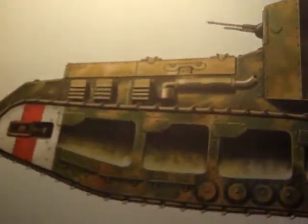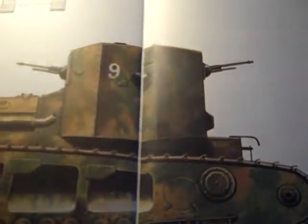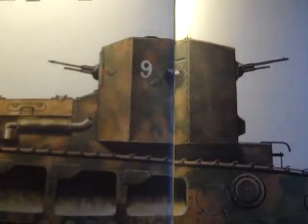Here is the Whippet that I had the joy of actually meeting in two countries — in the United States, in Aberdeen, and in Canada, at Borden. Side shot, front, top.